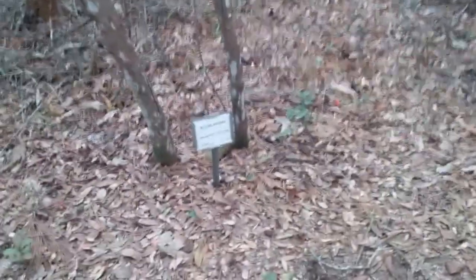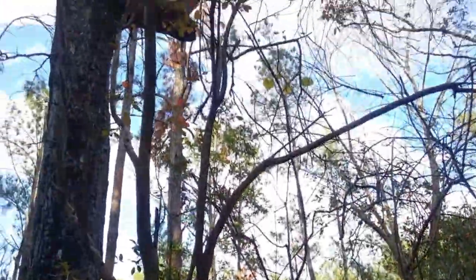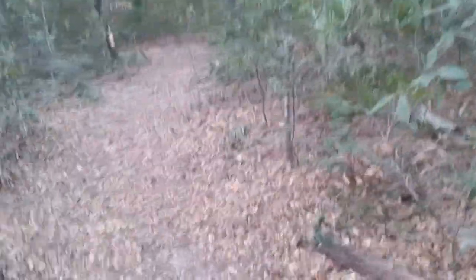Sparkleberry, Vaccinium arboreum. Somewhere back here is a ravine, is what the sign said. On high alert — it's warm enough for snakes to be out in December.